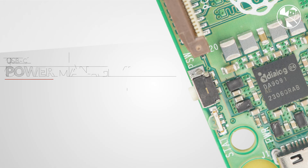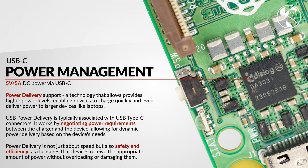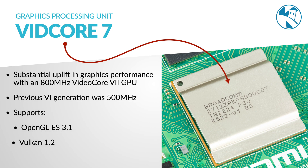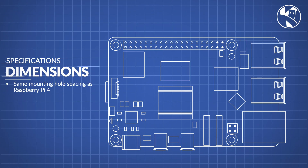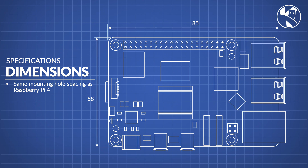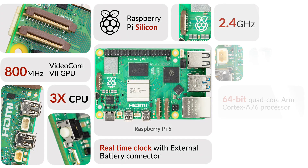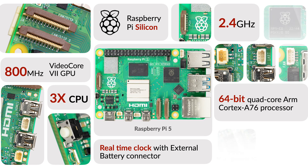The Pi 5 also has a brand new power management chip which can negotiate power requirements from the charger. The built-in GPU gets a boost, now running VidCore 7 at 800 MHz, and now supports OpenGL ES 3.1 and Vulkan 1.2. The physical dimensions are exactly the same as the Pi 4, with some subtle changes such as the Ethernet and USB connectors being switched back to their previous orientation. Notable additions include a power button and a real-time clock with an external battery connector.